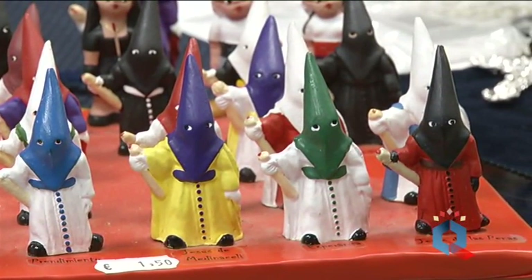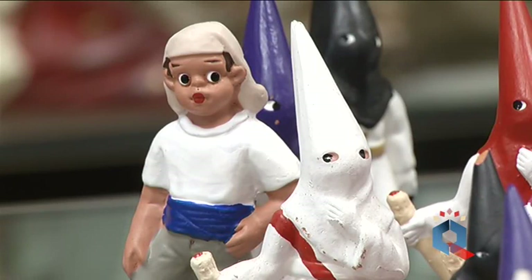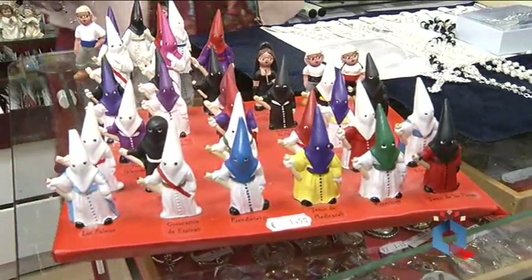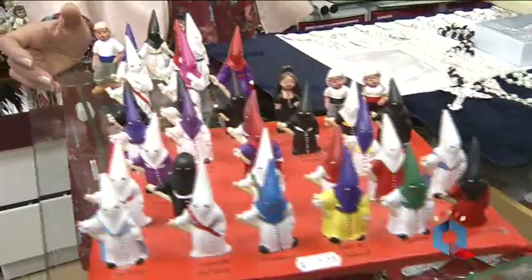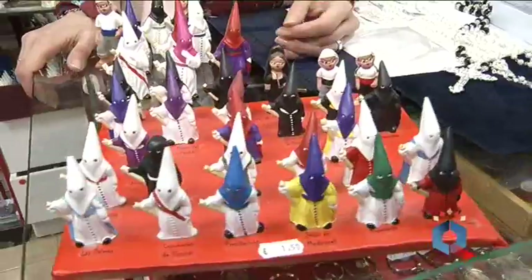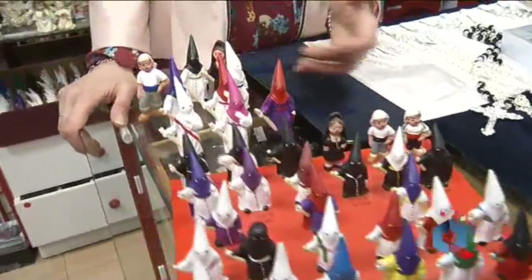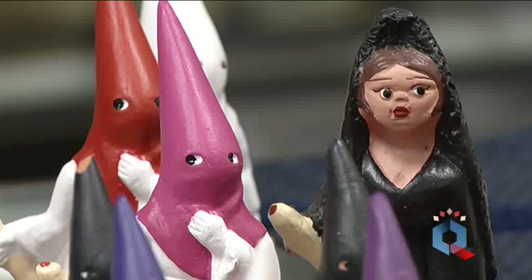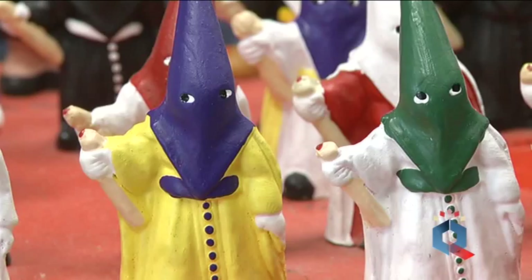Para los críos, muchas veces vienen locos, porque ven la Semana Santa y buscan los penitentes — tanto los días propios de Semana Santa cuando ya están viendo los nazarenos en la calle, como incluso para Pascua. Tenemos toda la colección de penitentes de barro. Mucha gente nos ha pedido en plástico, pero en plástico no tenemos. Se descascarillan las puntas, pero es que esto funciona así. Los críos suelen hacer la colección completa y saben exactamente a qué cofradía pertenece cada penitente. Son verdaderos expertos.